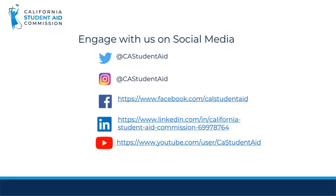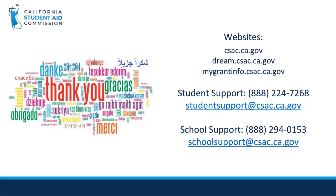Please engage with us on social media where we post important updates and deadlines for students and schools. Thank you for watching this video. If you have any questions, please contact school support by phone or email.